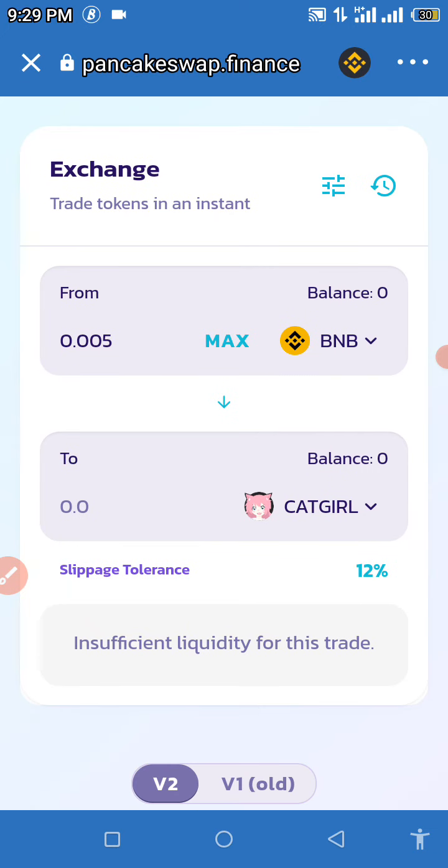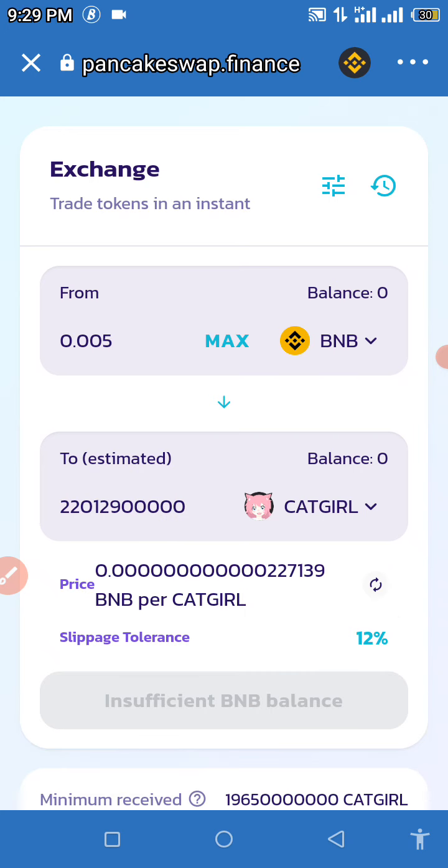Now we can see the amount of Catgirl tokens we can buy with that amount of BNB. As you can see, that's the amount of Catgirl tokens we can buy — I think it's a lot.